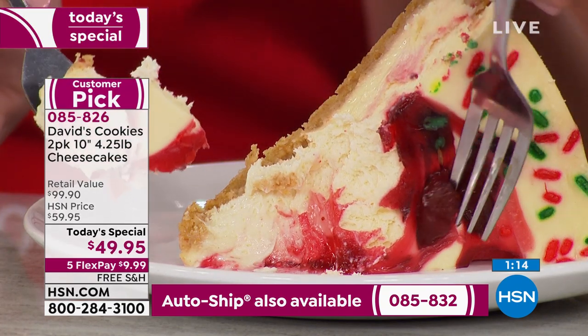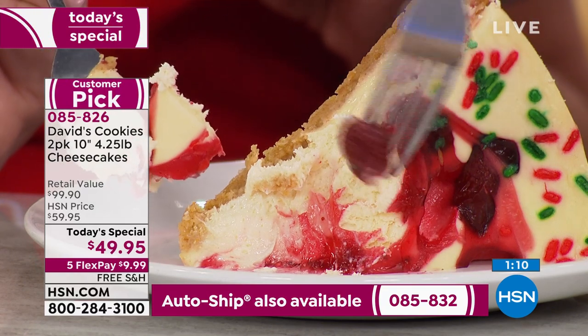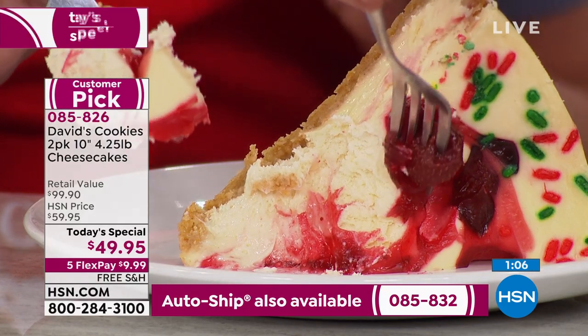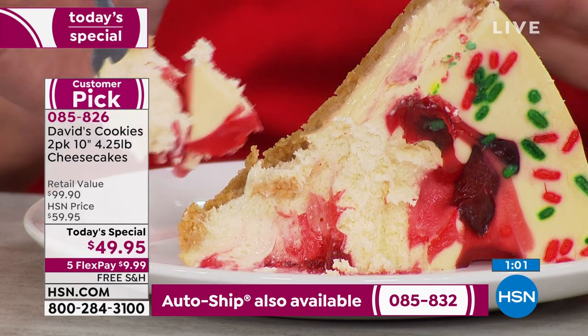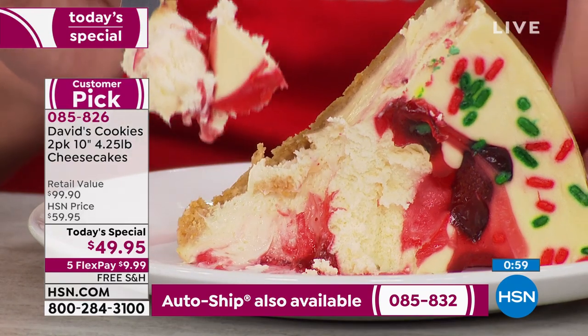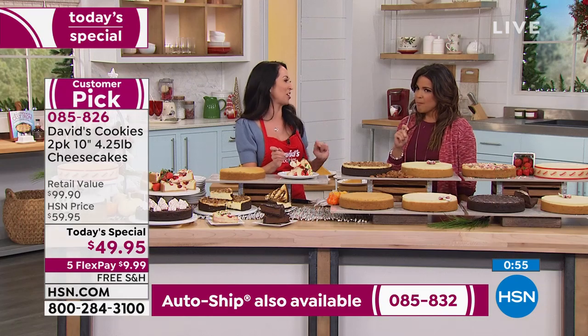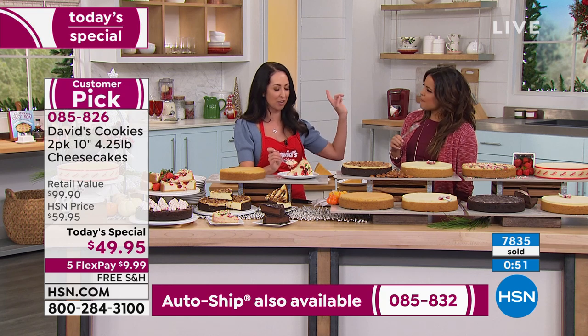This is David's Cookies quality — hand-swirled, golden graham crackers. It really is about enjoying something special. If you haven't thought about who's going to bake what for the holidays, check this off your list, focus on that green bean casserole, and go, 'I've got the other stuff covered.' Maybe it's time for a new tradition.